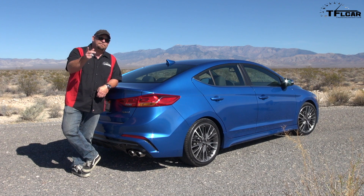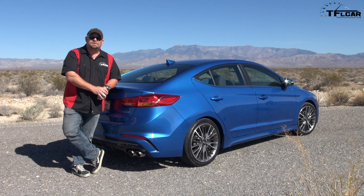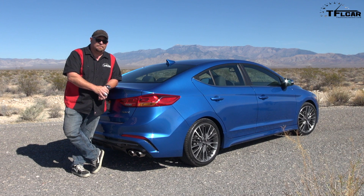For the Fastlane Car, this is Nathan Adlin. Don't forget to go to tflcar.com for news, views, and real-world reviews. And don't forget, I'm on Twitter at Nathan Adlin, if you didn't already know.